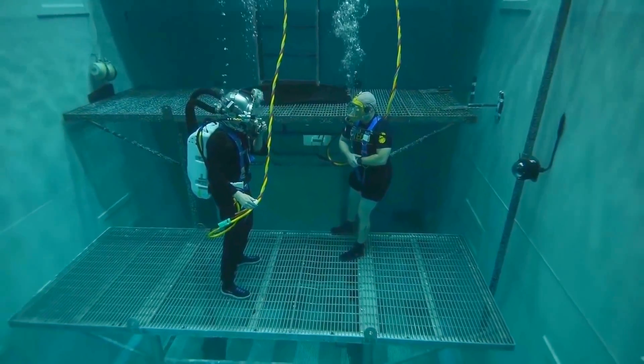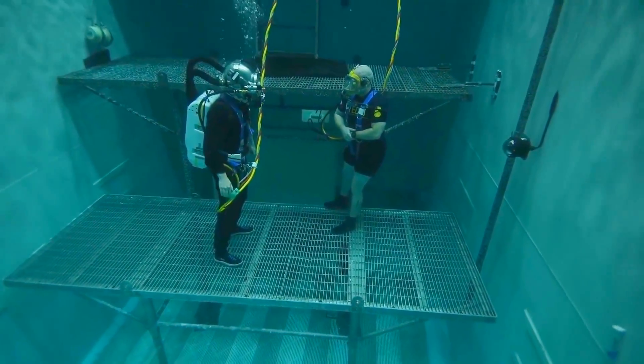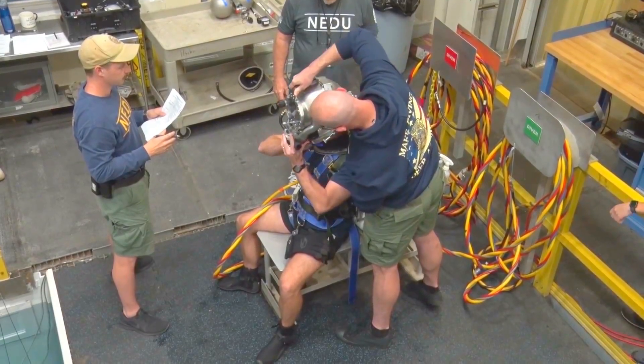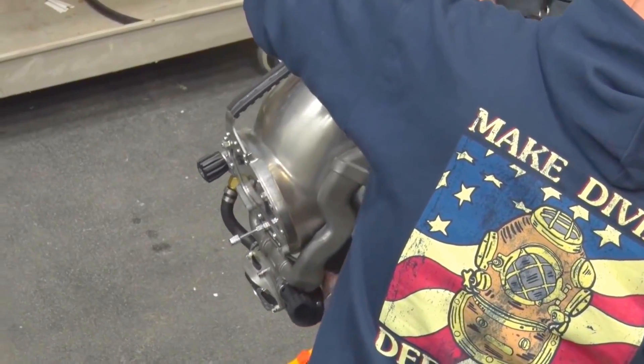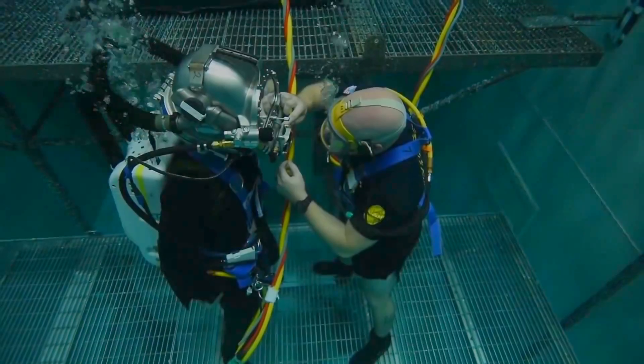It's actually going to allow divers to go deeper again. Currently with service applied diving, helium is becoming so expensive and much harder to come by, which limits the Navy's capability because of the high costs and difficulty getting it on a ship. With the Mark 29, it's much cheaper, much easier, and much faster to actually get to the dive site.